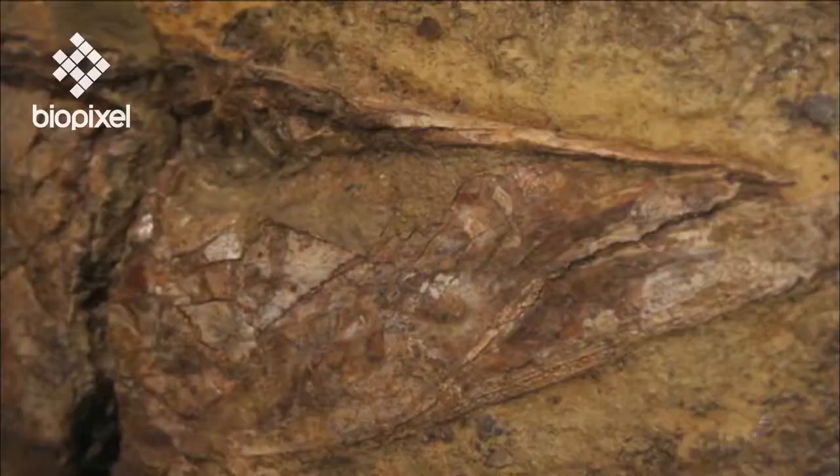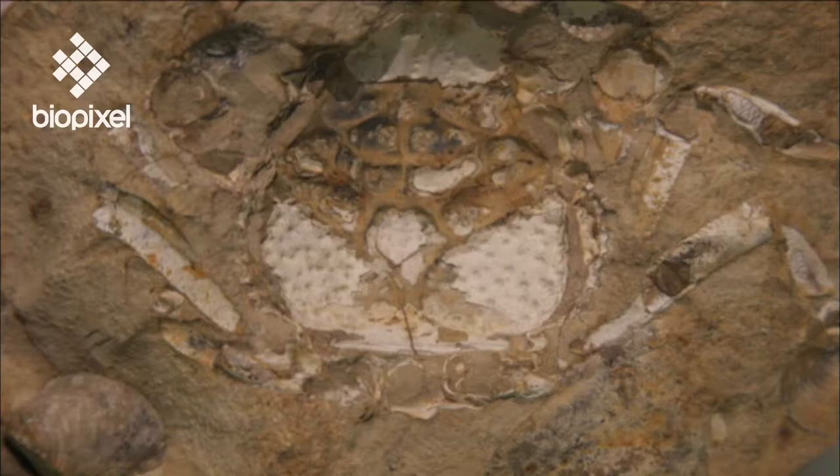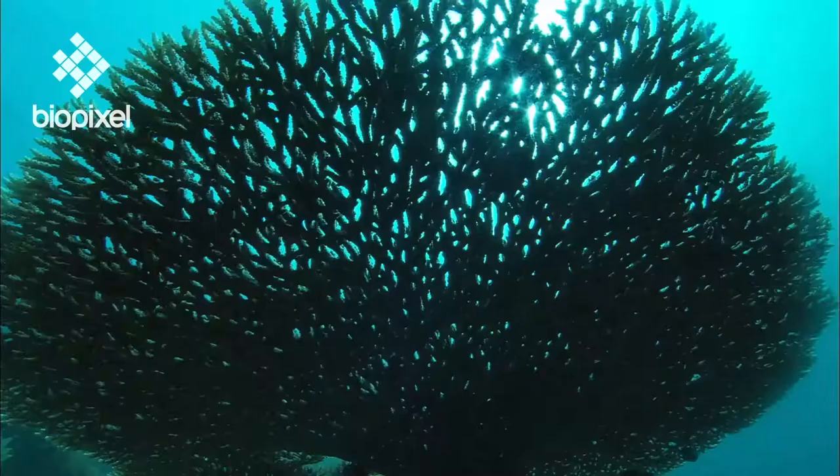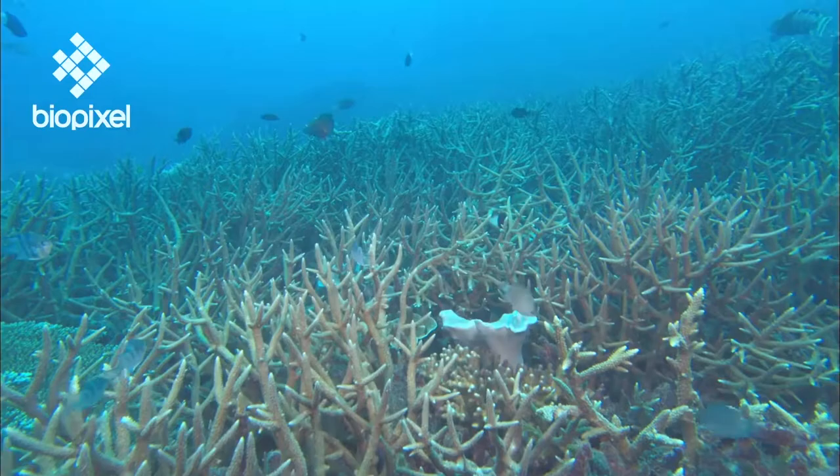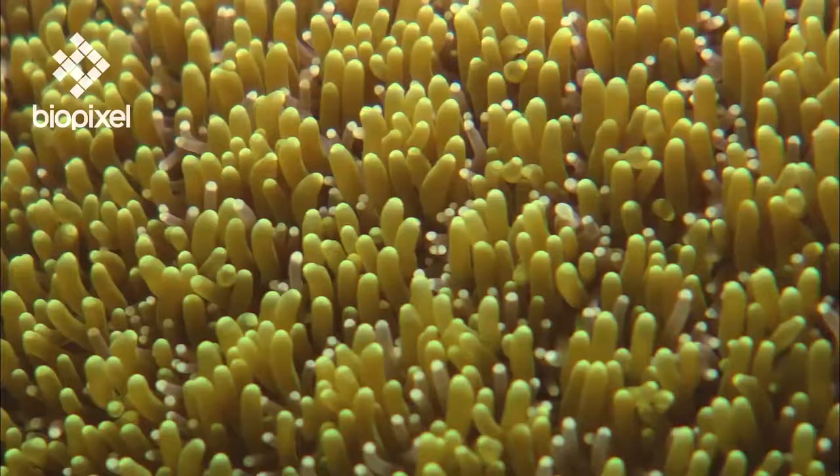The fossil record shows that reef-like structures have existed for 540 million years. However, modern corals first appeared around 250 million years ago, after a great extinction event.